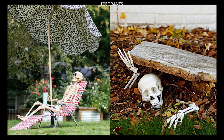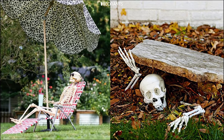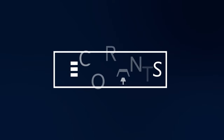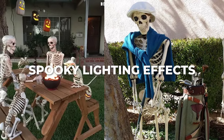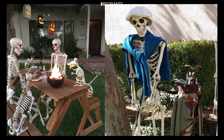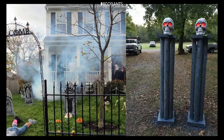So let's get started with some fantastic ideas that will help you create a Halloween yard that's both memorable and fun. Lighting is one of the most effective ways to create a spooky atmosphere in your yard. The right lighting can turn even the simplest decorations into something truly eerie and impressive.